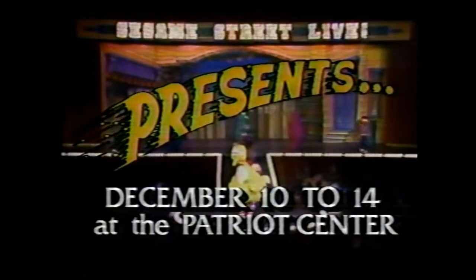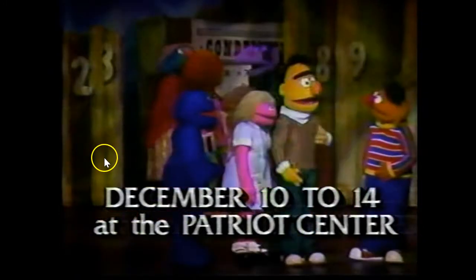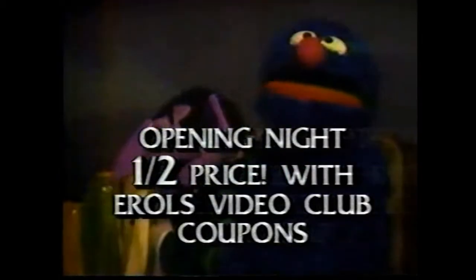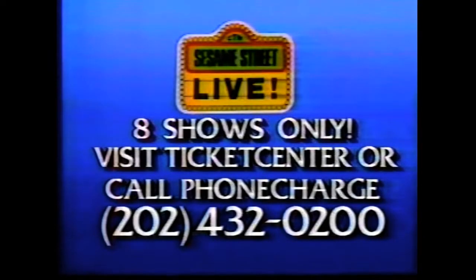Sesame Street Live presents the all-new Save Our Street. Building coming down? What is going on around here? Is Sesame Street in trouble? Whatever will our friends do? Let's all folk to Save Sesame Street when you see the all-new Sesame Street Live show — go for the fun of it. Live at the Patriot Center, December 10th through the 14th.